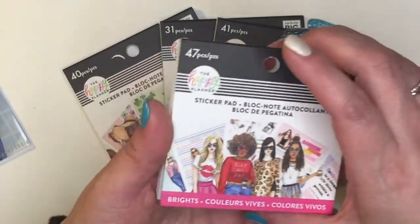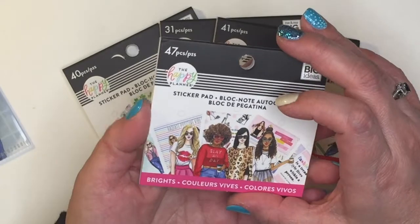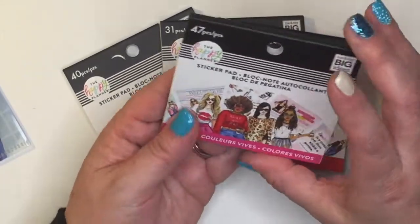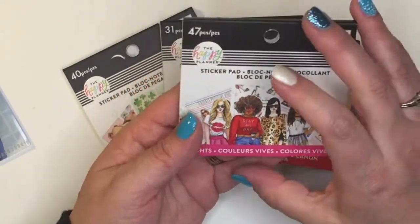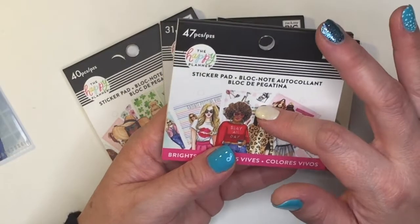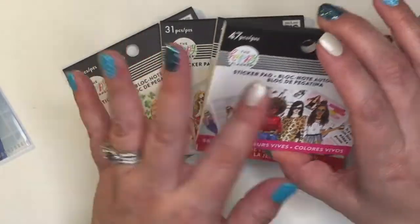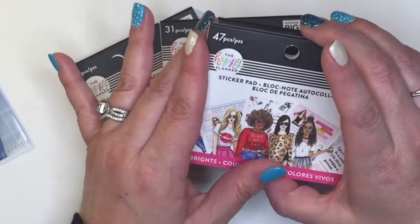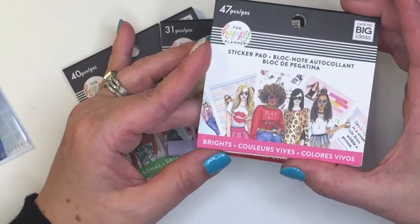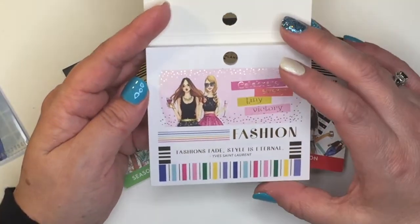I want you to be able to see the sticker pads. If you don't have any of these, they're great to pick up — the prices are great. I think they're like $4.99 each, and then you get them on sale, so they're an awesome deal. You can get quite a lot of stickers, though they don't all have the same amount of pieces. This one has 47. This one is the Brights.